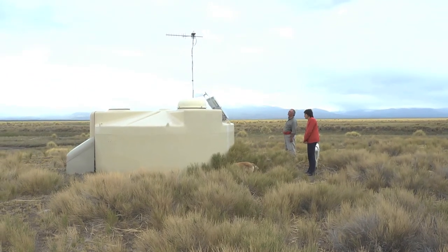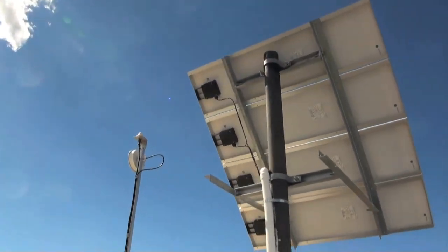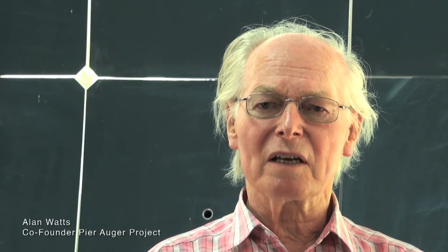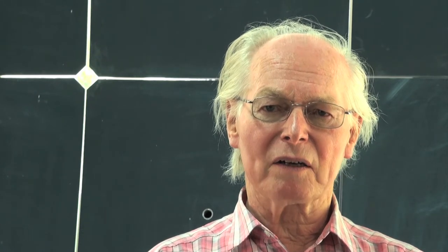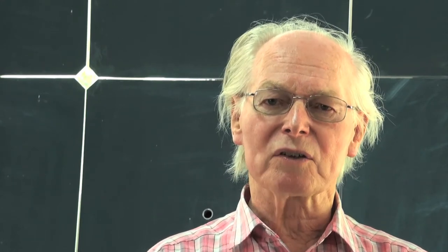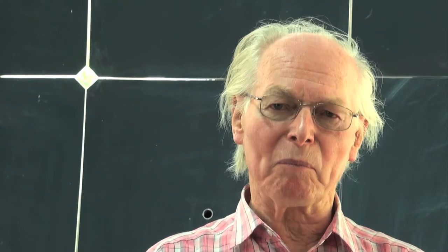These are large tanks of water that we place a kilometer and a half apart out in the Pampas over a very, very large area. Those actually collect the shower of particles — the pancake that hits the ground. The idea is to study very energetic charged particles called cosmic rays, which come to us from interesting objects in outer space. They may be objects that we call active galactic nuclei, that have a black hole at their center.